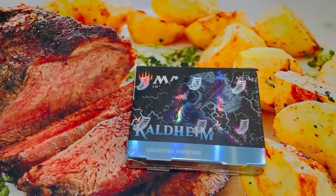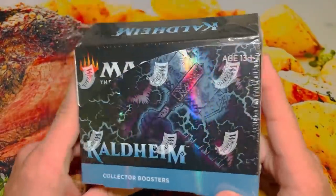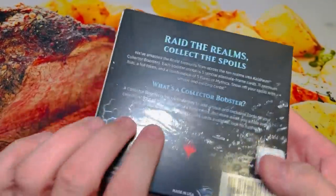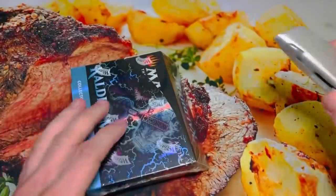Hello everybody and welcome back to Krakenpacks MTG. Matt here. Today we have a Kaldheim collector booster box. This set's kind of been forgotten. There's a couple cards — Goldspan, Vorinclex — that people are really hyped about still. But there's a lot of value in the set that people are forgetting about.